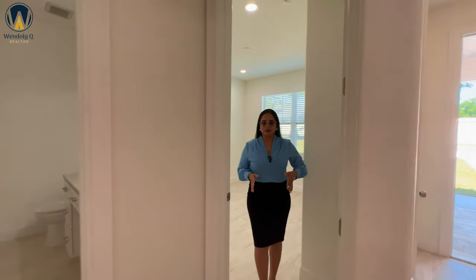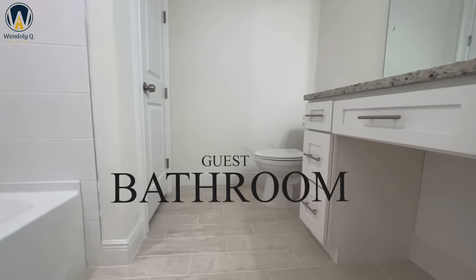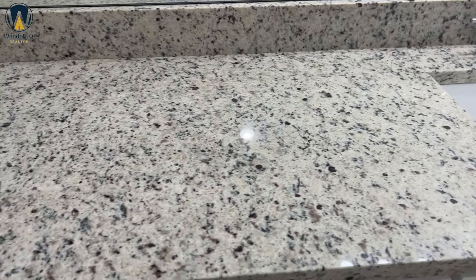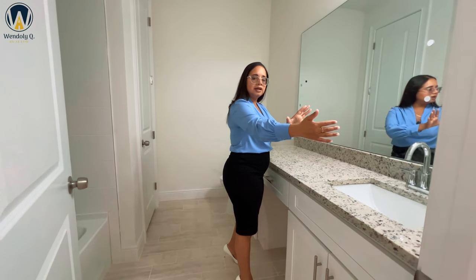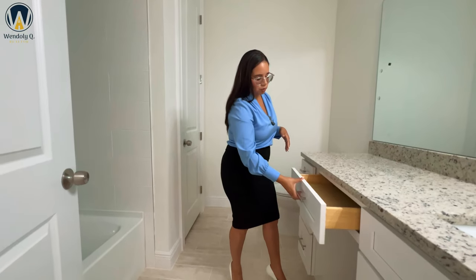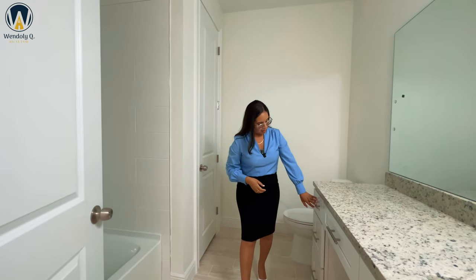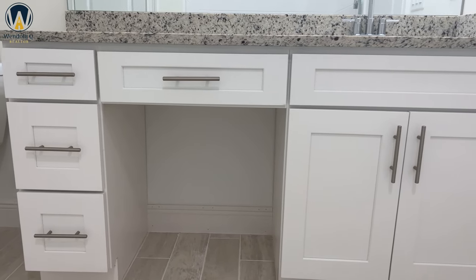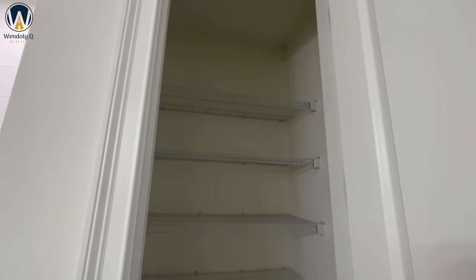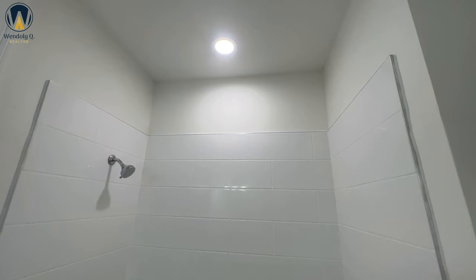Stepping out of this bedroom, we're going to go to the right where we have that bathroom the two bedrooms share — technically the guest bathroom. I love this long quartz vanity they included here. They put a section here for you to get ready, with enough mirror space so one side is focused on the sink and the other on perfumes, beauty products, and hair products. It does have soft-close drawers and cabinets, plus a linen closet right inside the bathroom with six shelves. In this bathroom we're going to have a shower-tub combination with ceramic tiles going three-fourths of the way to the top.